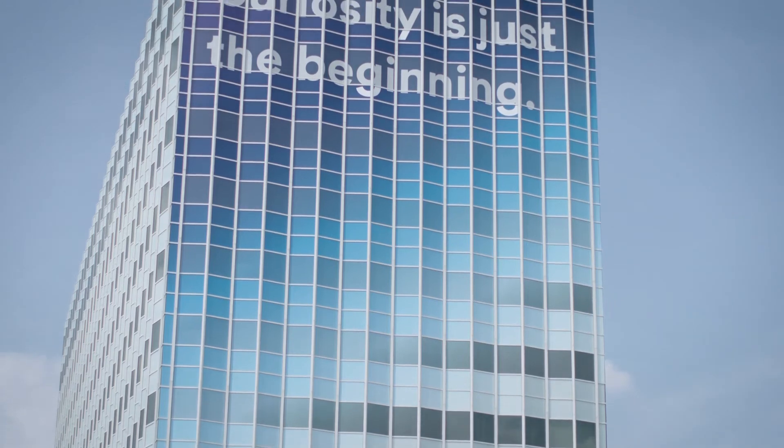One of the biggest honors that I could ever have is working on the campus of 3M's headquarters. This is a dream come true.